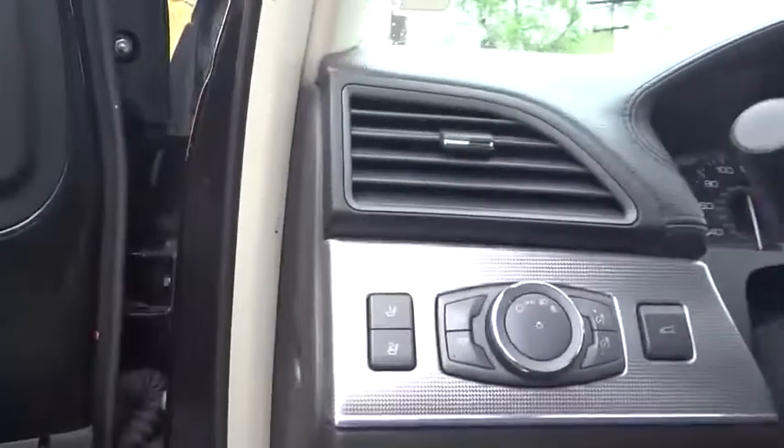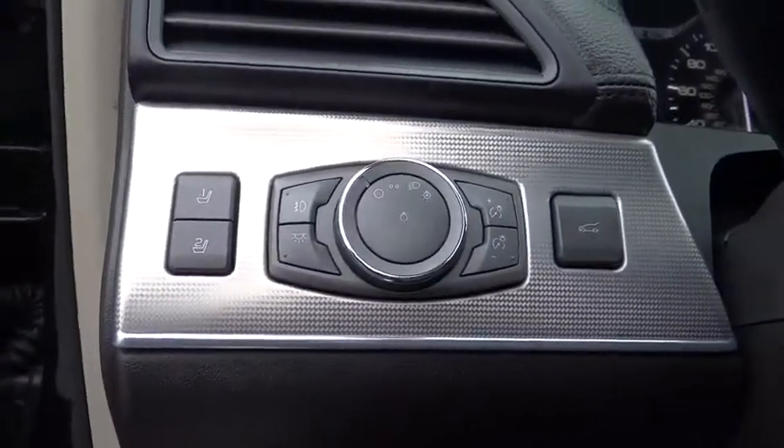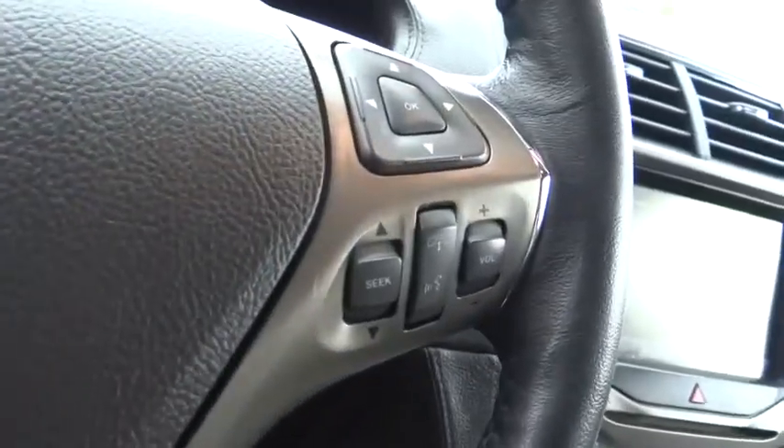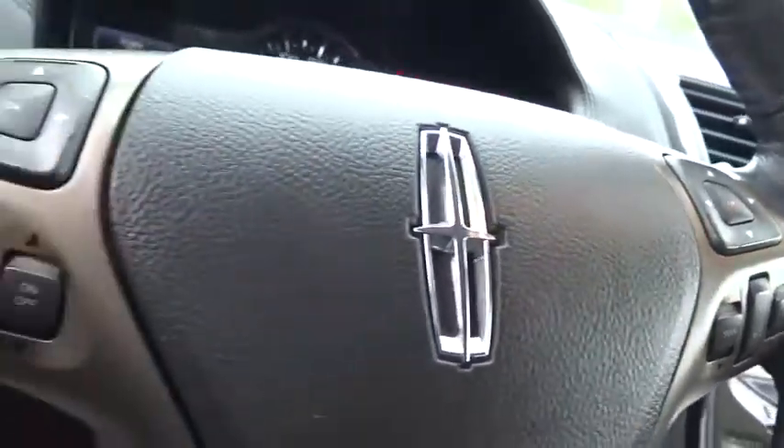Four-wheel disc brakes, keyless start, floor mats, cruise control, AM-FM stereo radio, universal garage door opener, climate control. Come take a test drive today.